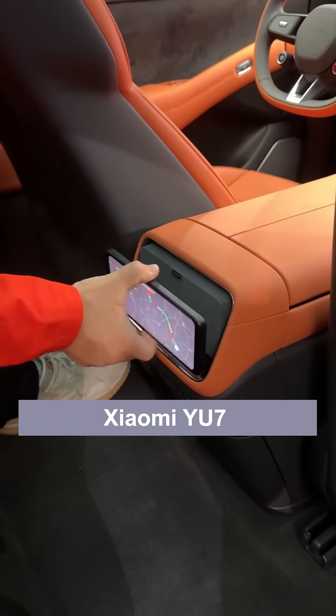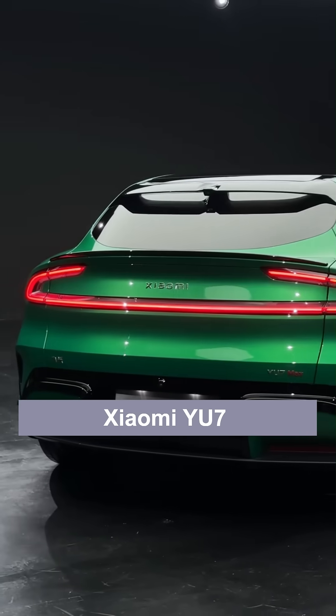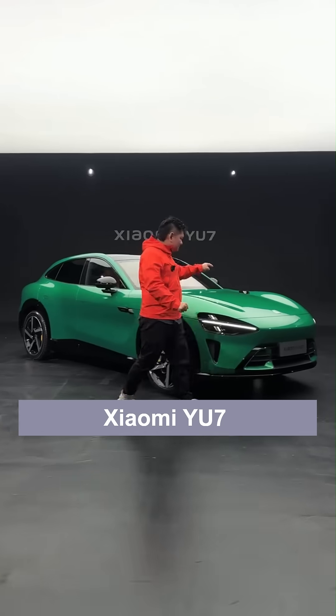Can a small screen surprise you? Yes — Xiaomi is expected to achieve monthly sales of 30,000 to 40,000 units. Let's take a brief look at it today.